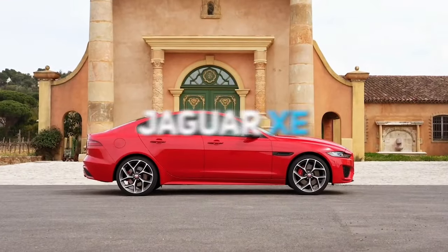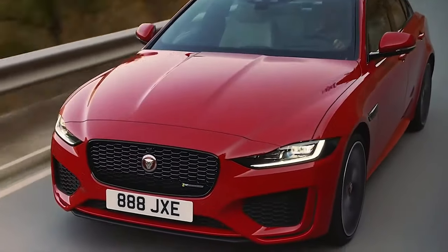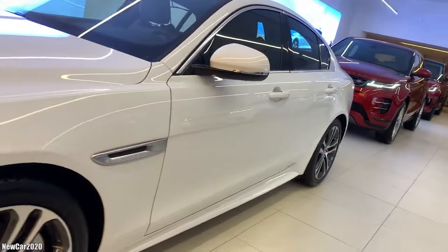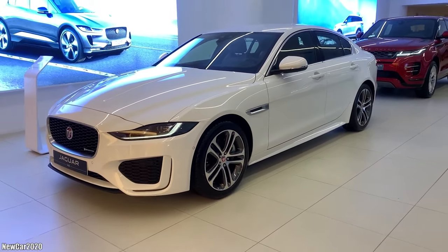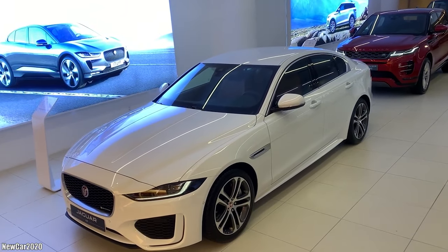The seventh car on the list is the Jaguar XE. If you love a nice, luxurious ride, the XE shouldn't be a bad option. It's also an excellent car that tolerates various driving conditions. The XE's exterior look is beautiful, making it unique when seen alongside other market competitors.